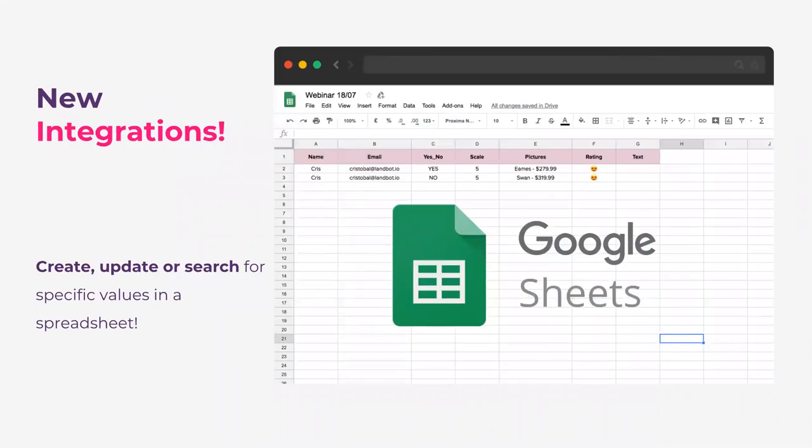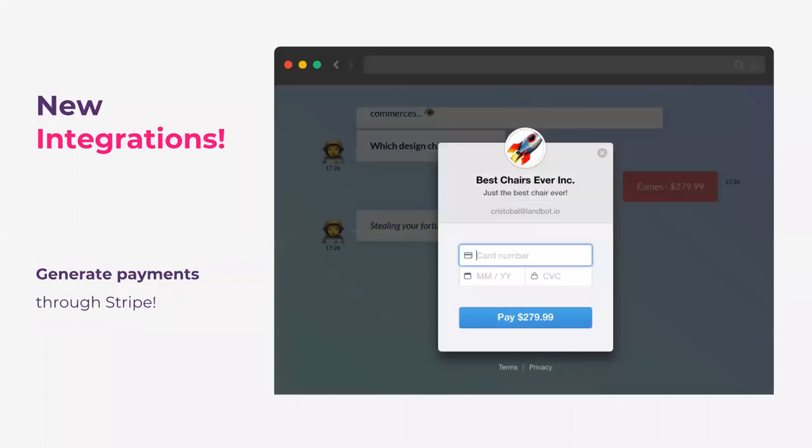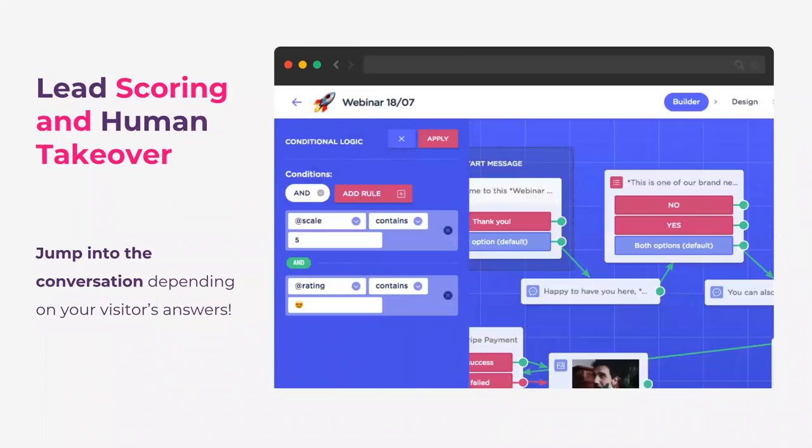We'll also cover integrations. Some of you have already tested the Google Sheets integration — it used to be a beta integration a couple of weeks ago. We've rolled it out to all users and we'll show how to integrate Google Sheets natively with Landbot, which is convenient if you're sending data or looking up values in external databases without technical knowledge. Of course, there's also the Stripe integration block inside the chatbot builder — I'll show how to configure it and what the interface looks like. And finally, we'll see some lead scoring using conditional logic blocks, then perform a human takeover depending on those answers — all in the same chatbot flow. I'm going to go through it as an external user first, then dig deep into the chatbot builder.